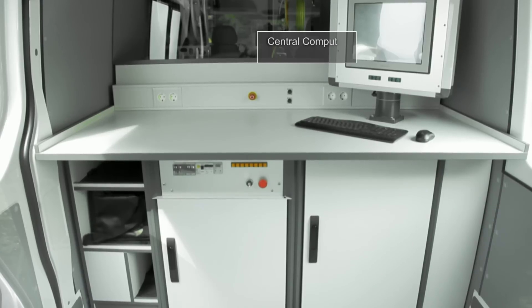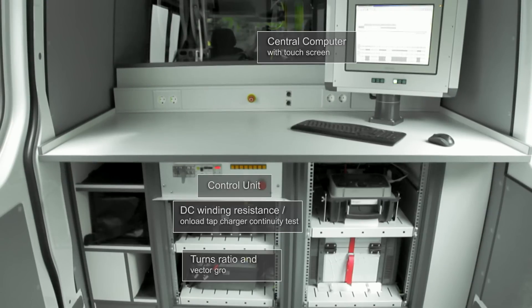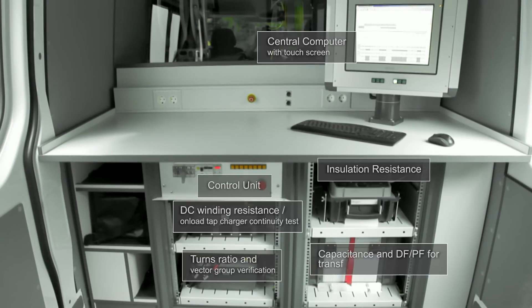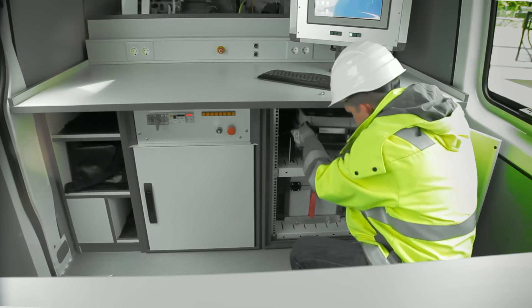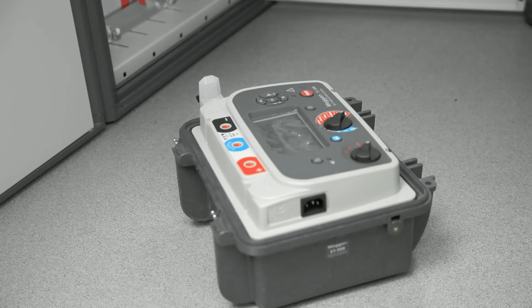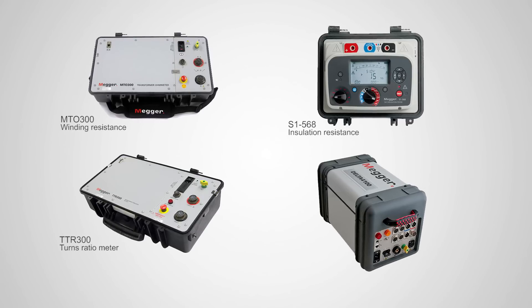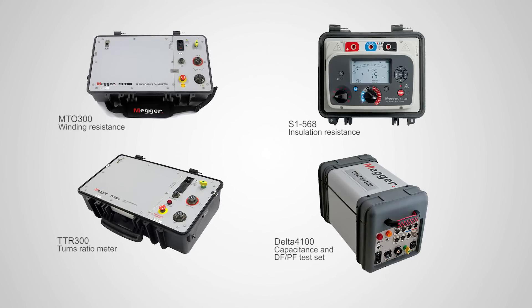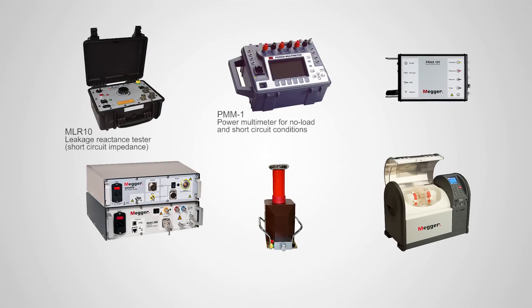All instruments are mounted on racks under the table and, if required, can be easily removed for standalone use with their own accessories. In the core system, four applications are integrated. Additional applications are also available.